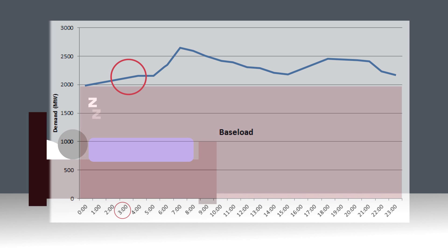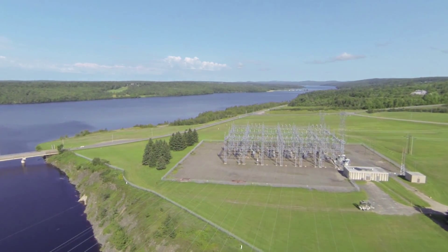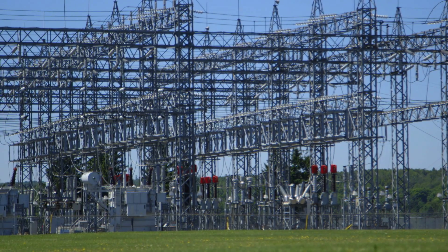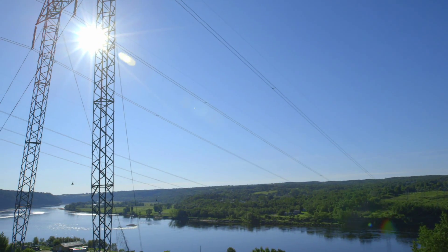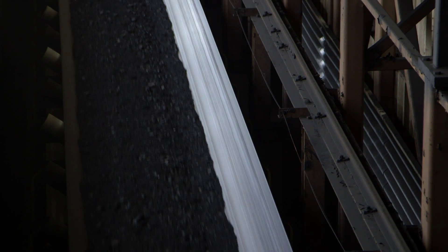One vital thing you need to know: big amounts of electricity can't be stored. Battery technology just isn't there yet. Which means when people need electricity, you have to instantly generate it. When demand goes up, power stations need to respond quickly — that means using more fuel on demand.